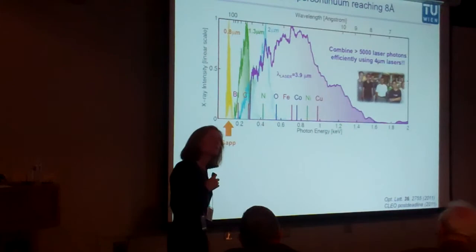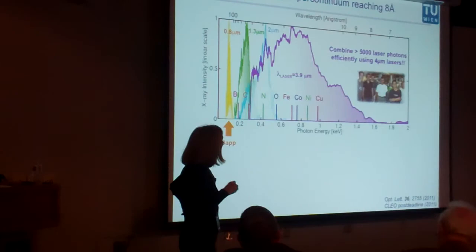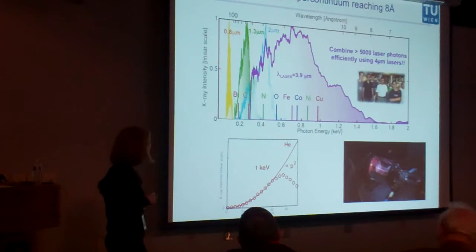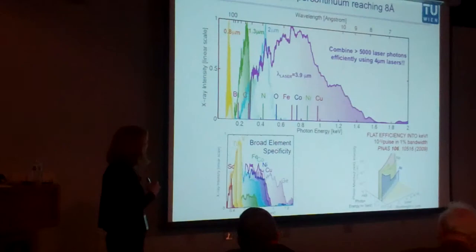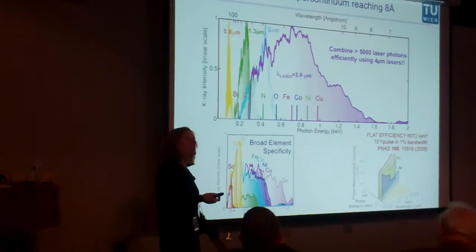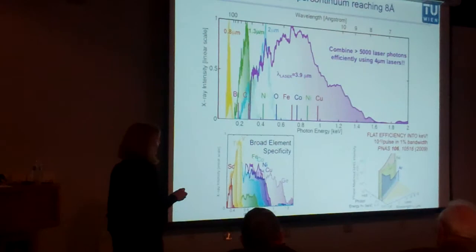To phase-match a 4-micron laser you actually have to go from pressures around 30 Torr up to 30 atmospheres. We thought the laser beam wouldn't even stay together at such pressures, but actually it does. The efficiency turns out to be constant all the way from 100 eV to a keV — because you have to use higher and higher pressure as you go to higher photon energies, which compensates for the lower single-atom yield, and also the gases become more transparent at these high photon energies.